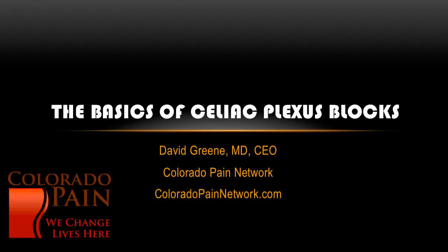Hello, this is Dr. David Green, CEO of the Colorado Pain Network. The topic today is the basics of celiac plexus blocks.